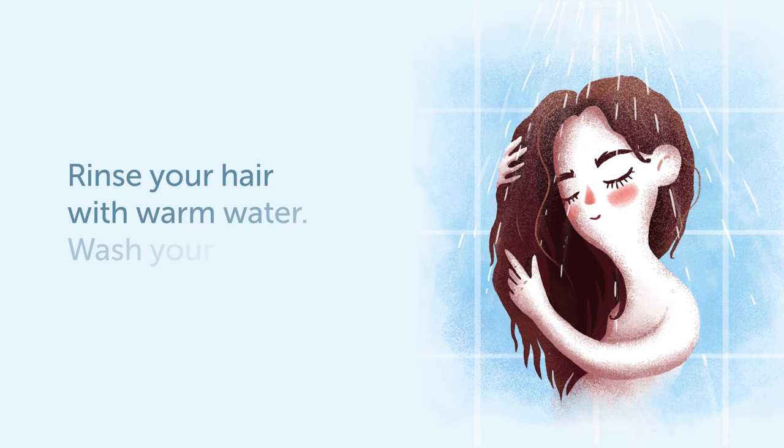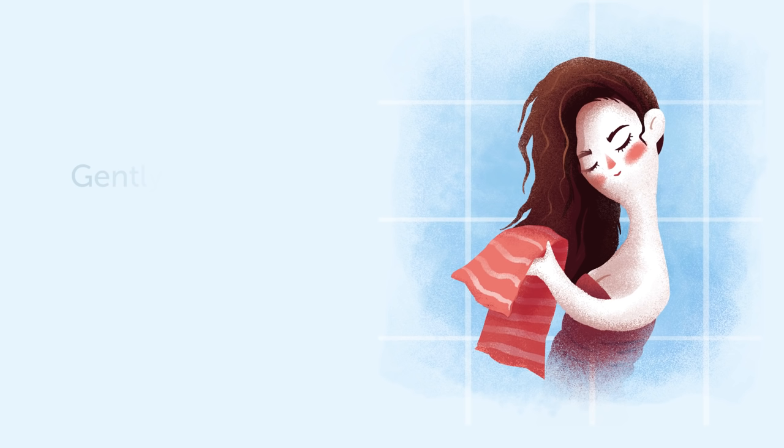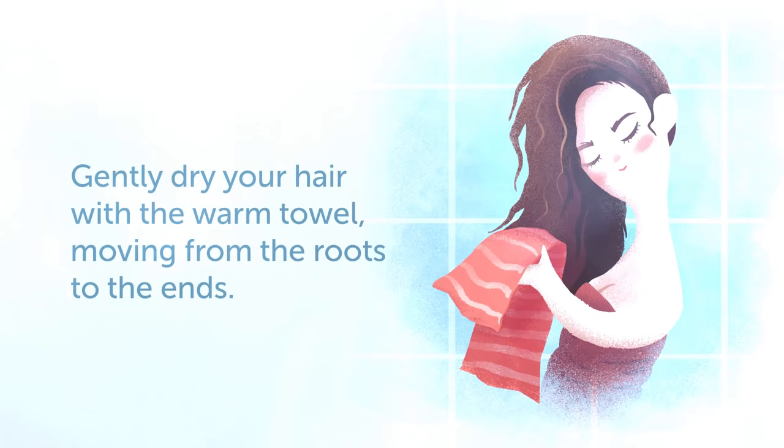Then rinse your hair with warm water. Wash your hair again if necessary. Don't forget to use a hair conditioner and rinse your hair with warm and then with cold water. After washing, gently dry your hair with a warm towel, moving from the roots to the ends.